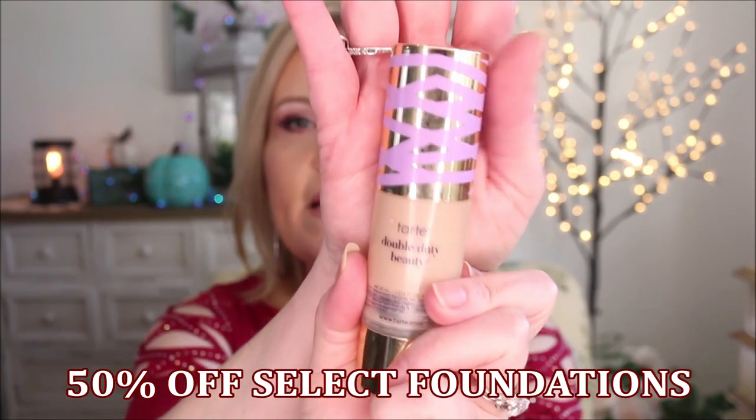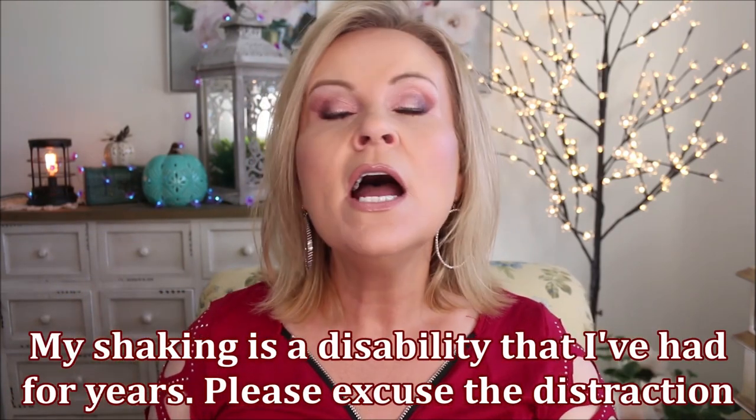Let's talk about what's going on at Ulta. One of my favorite foundations ever is the Tarte Double Duty Beauty Face Tape foundation — it's the one with the purple packaging. It's a really good foundation, what I have on today. It just covers really quickly, very easy to blend out. I have mine in 22N. It lasts all day long, looks fresh, not flat or matte or dry.